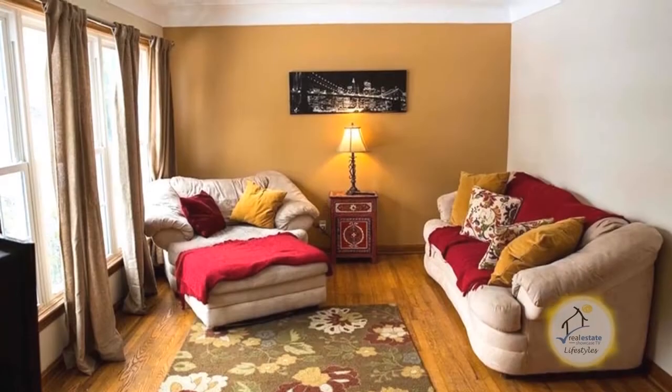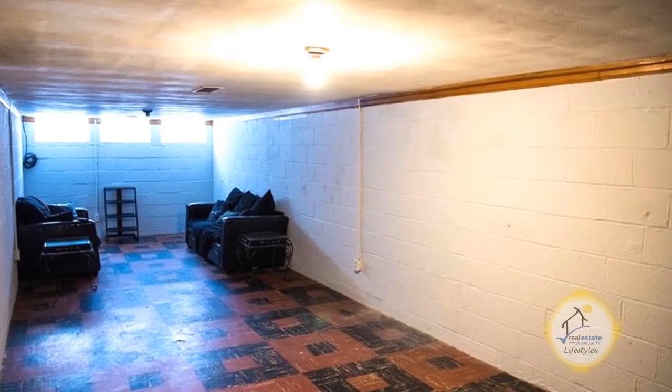Off the kitchen you'll find the dining area which leads into the living room. The basement can be turned into a man cave.